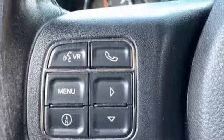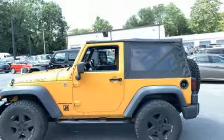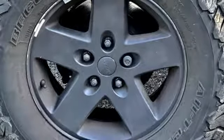External memory control, wireless phone connectivity, leather steering wheel, AC power outlet, manual tilting steering column, V6 engine, aluminum wheels, heavy-duty shocks, and automatic transmission.